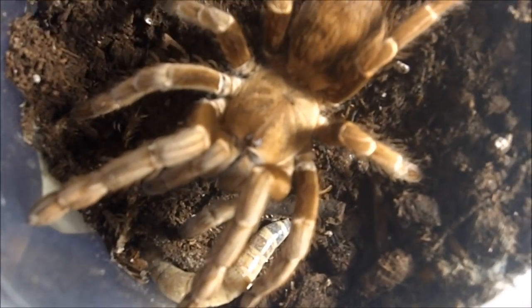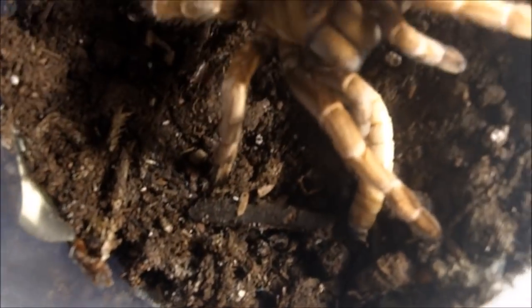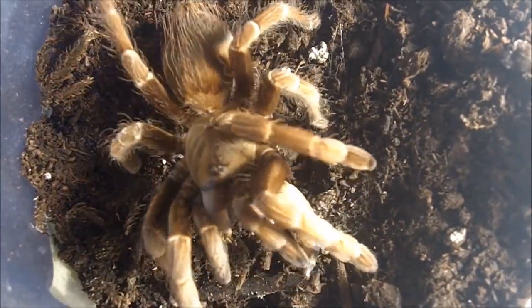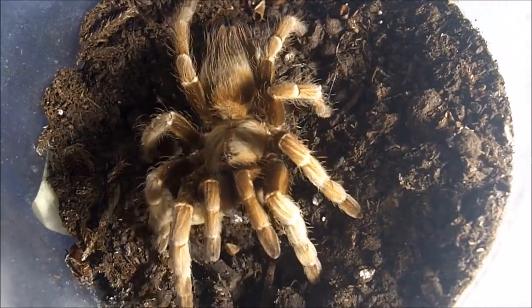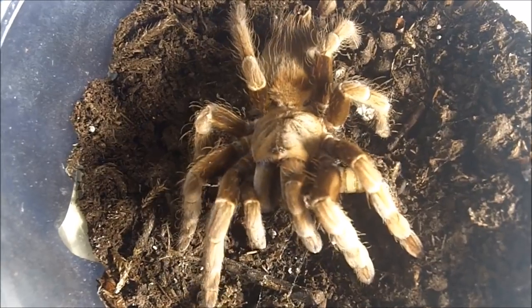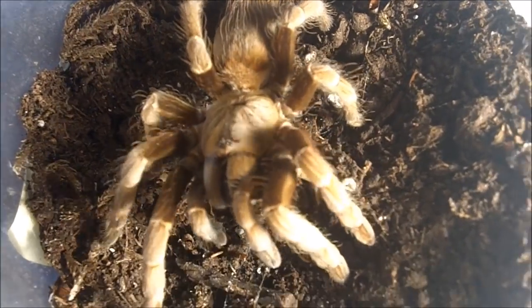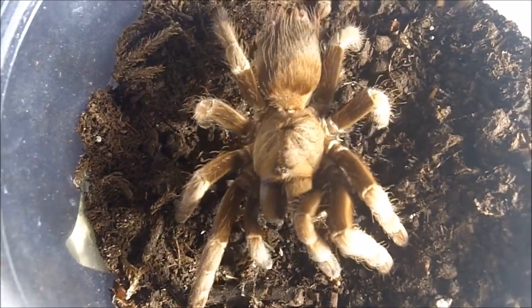This one here is a Vitalius paranaensis, which is the Argentinian brown bird eater — a four-inch female named Veronica. What a great lass. Not a problem with her, and she's probably the most staple in my feeding videos. You practically see her almost every time I record. She's a great eater and I love her.